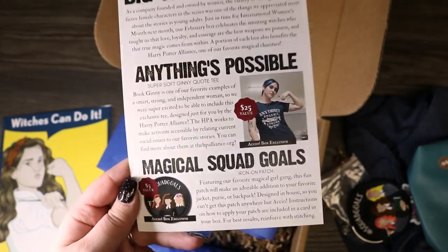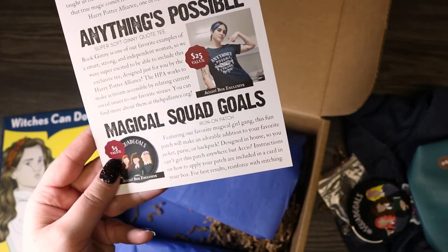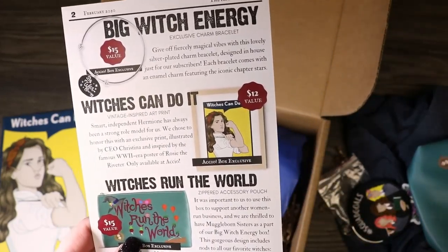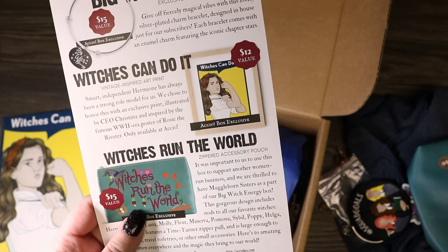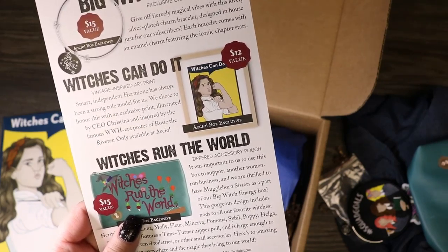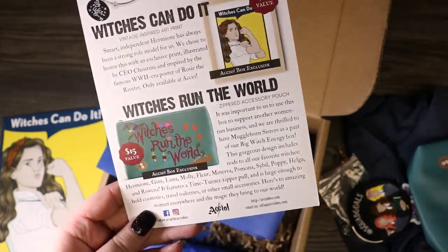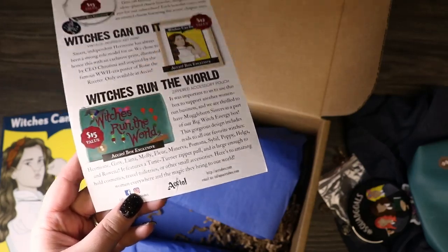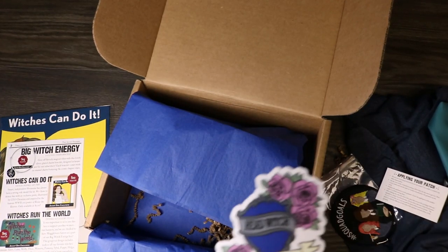A portion of each box benefits the Harry Potter Alliance, one of their favorite magical charities. The "Anything's Possible" Ginny quote tee is valued at $25. The Magical Squad Goals iron-on patch is $5, an Accio exclusive designed in-house. The Big Witch Energy charm bracelet is $15, also an Accio exclusive. The "Witches Can Do It" vintage-inspired art print is $12, designed by CEO Christina and inspired by the WWII Rosie the Riveter poster. Lastly, the Witches Run the World zippered pouch is $15, designed by Muggleborn Sisters.